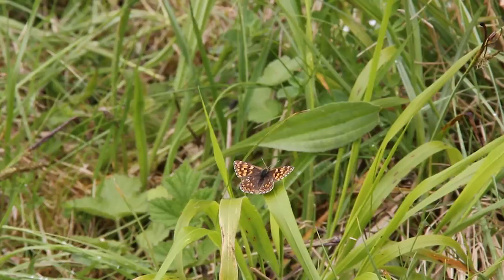Crucially, we are not managing these two little sites just for his grace the Duke of Burgundy. There are several other species of butterfly and day moth which require similar conditions. Habitat conditions are looking really good and it's really just up to the butterfly and the weather.